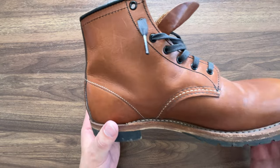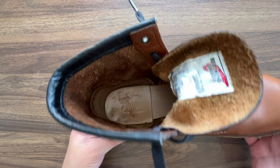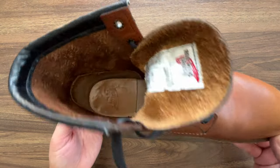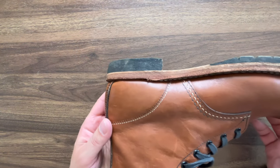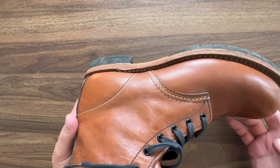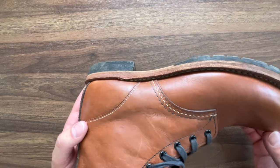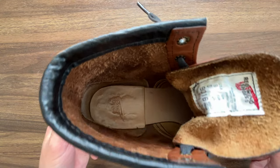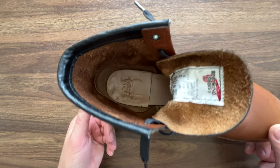The construction. Backmans are constructed using Goodyear welt construction, which is one of the main constructions when it comes to fine footwear. Most shoes from brands like Crockett & Jones, Alden, and Edward Green are made with Goodyear welt. It is not the most comfortable construction to wear, though the level of comfort depends on the craftsmanship.